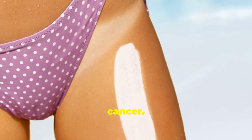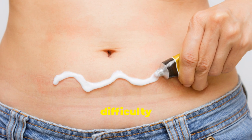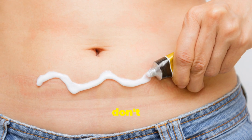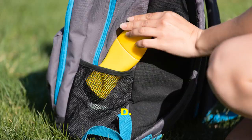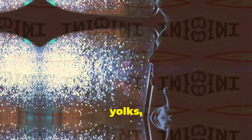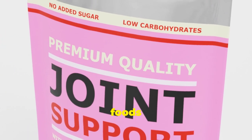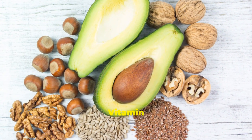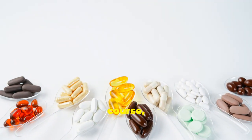Remember to protect your skin with sunscreen while getting some sun — you don't want to risk skin damage or increase your chances of skin cancer. For those in areas with limited sunlight, don't worry. You can also find Vitamin D in certain foods like fatty fish, egg yolks, and fortified foods like milk and cereals, which can help maintain adequate Vitamin D levels even when the sun isn't shining.